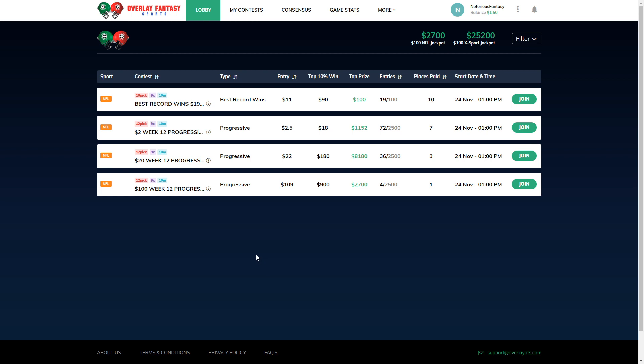As you can see here in the $22 game, which is the best game to play this week, if you go 12-0 and all those stars align, you can get over 8 grand winning in that game. Now, if you don't end up going 12-0, don't worry, because if you're in the top 10%, you get 9 times your buy-in at all levels. $2.50, you get $18. $22 entry, you get $180. And if you enter the $109 game and hit that top 10%, you get 9 times your money at $900.